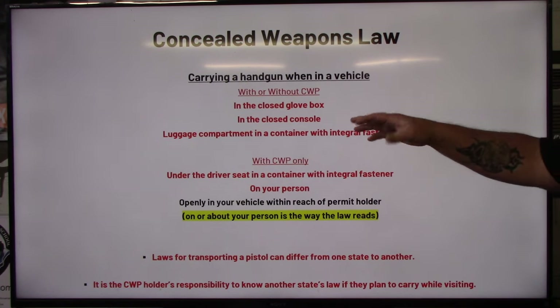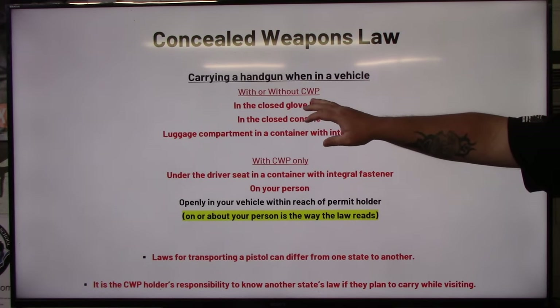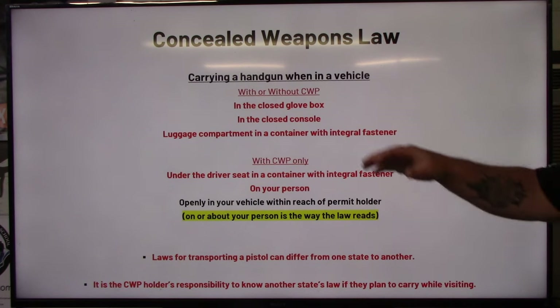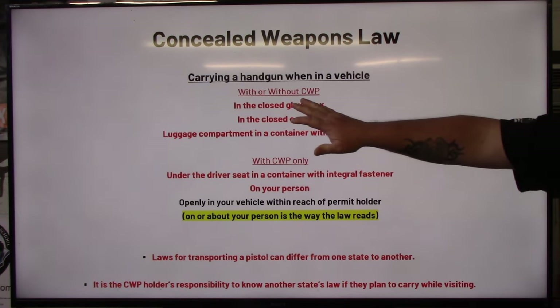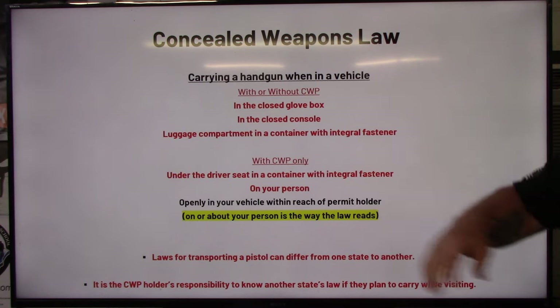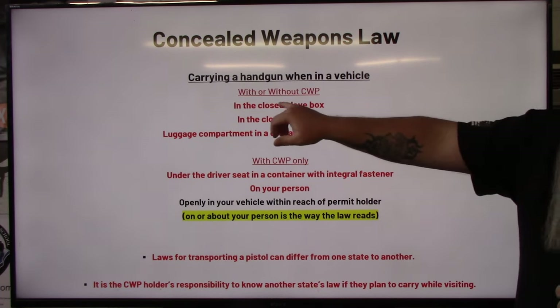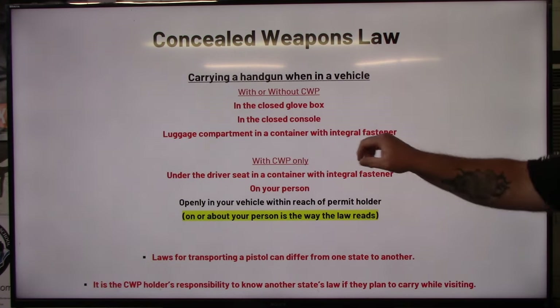With or without a permit, these top three locations apply — whether you're visiting, passing through, or just don't have a permit. Constitutional carry has not passed here in South Carolina; it's still being worked through the senate and house. So right now, here is where with or without a permit you can have a loaded handgun inside your vehicle.